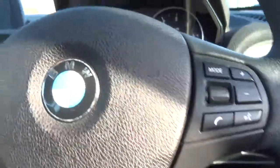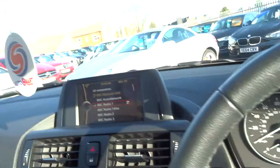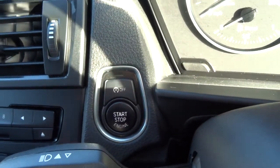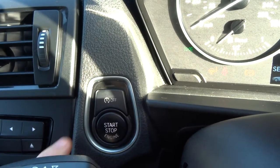As we step inside the car, it's keyless start — you use the key to unlock the car, but once you're in you can pop the key in your pocket or set it down somewhere, and you can start the car using this button just here. Your foot goes on the clutch, hold down for a second or so, and the car starts.